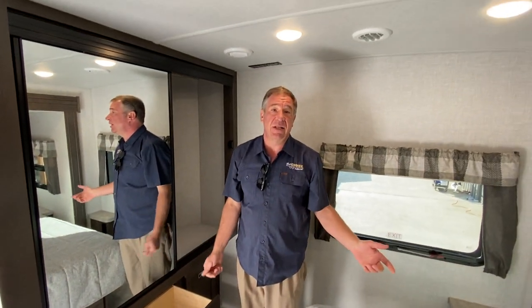Folks, if you want to come out and see this camper, come out to Best Choice Trailers in Irwin, Pennsylvania. Thank you.